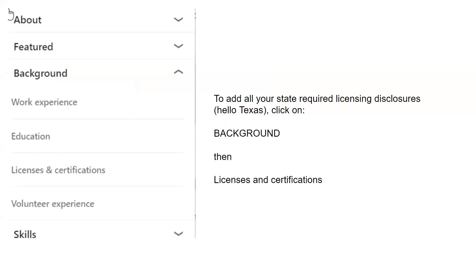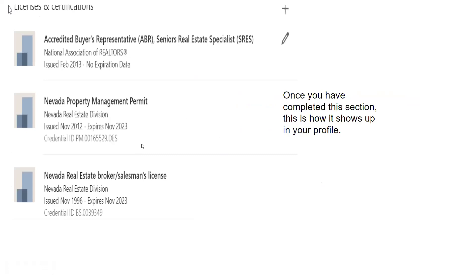Here's what the About section asks. We're going to do background. Somebody asked last time how to add state licensing disclosures — because in Texas, for example, there are required disclosure documents. So in the About section, go to Background and then it says 'Licenses and Certifications.' After you click that, here's where you fill it out. I'm a Senior Real Estate Specialist, and this is where I put my credentials. If you're in Texas and need to put disclosure documents in, this is how to do it — because you don't want to get crosswise with your real estate division.